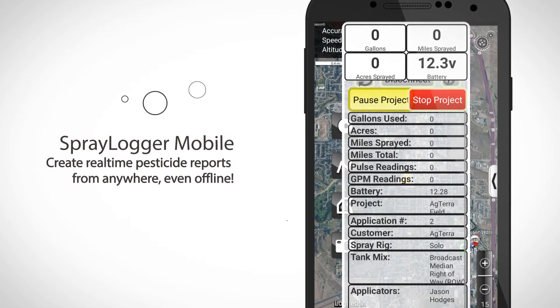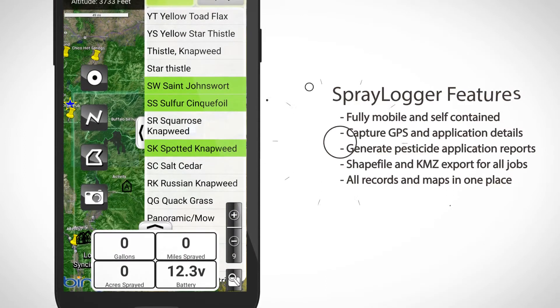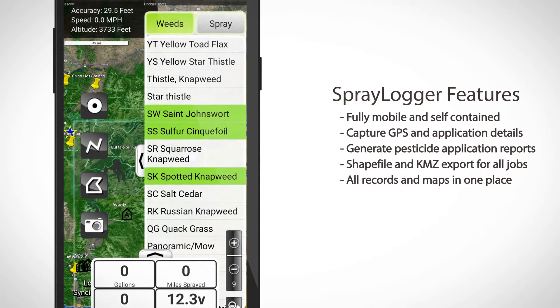Spraylogger, a fully automated spray and record-keeping reporting tool that is easy to use but powerful enough to map where you've been, what you sprayed, and how much, instantly.